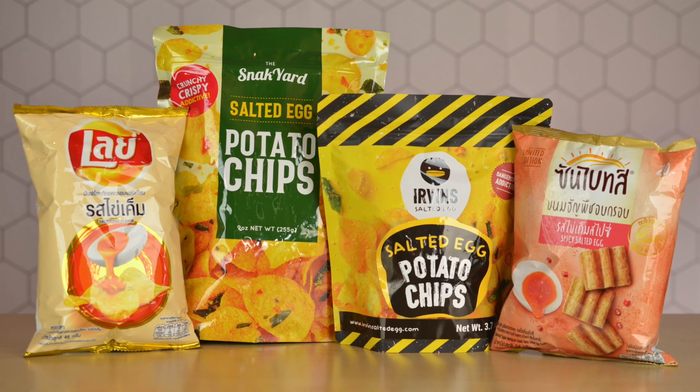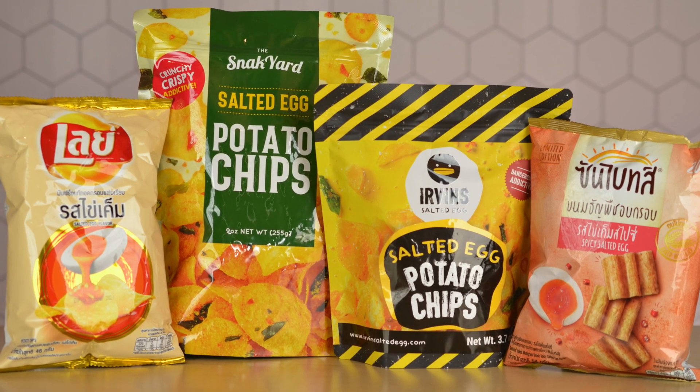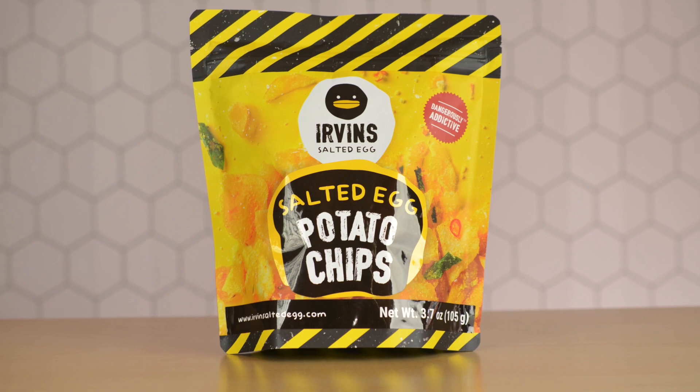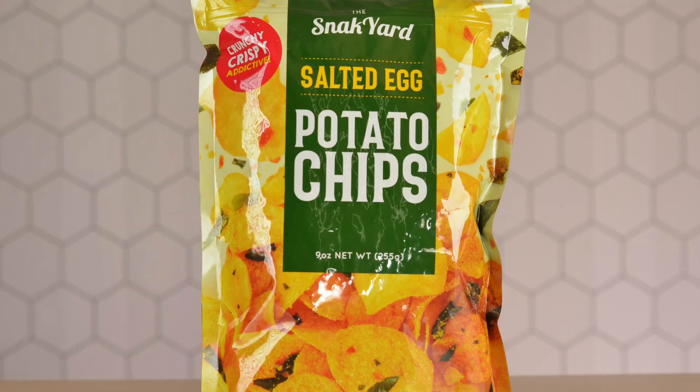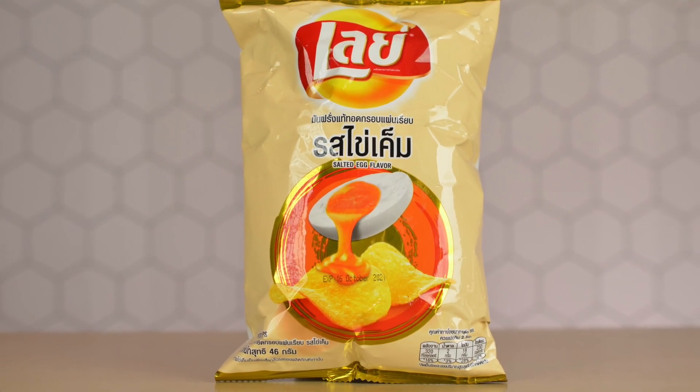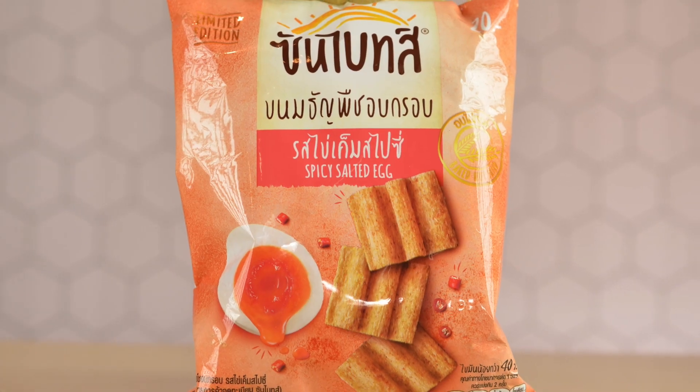I have all these salted egg yolk chips that I accumulated and I'm so excited to try these out with you. I love salted egg yolk and I can't wait to see which one reigns supreme. We have the original Urban's potato chips from Singapore, the Snack Yard salted egg yolk potato chips from Costco, two Thai snacks including the Lays salted egg yolk flavor.